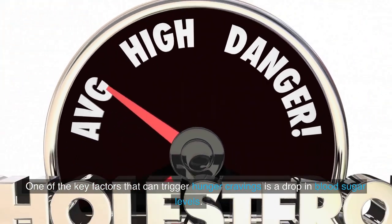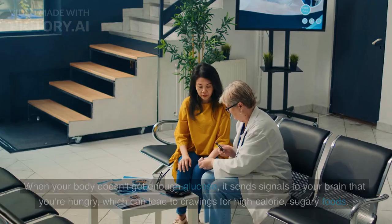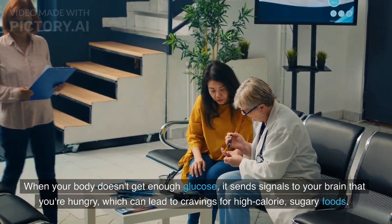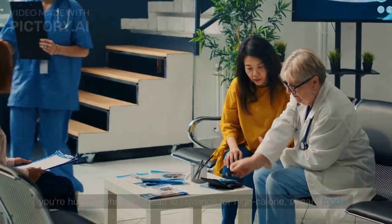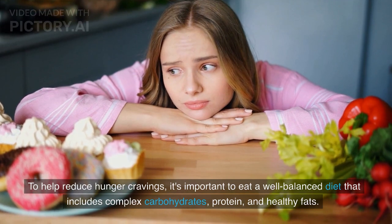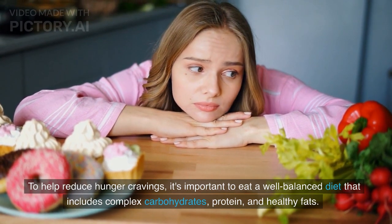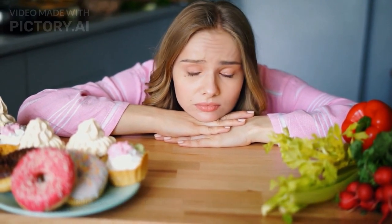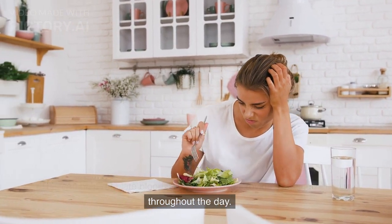One of the key factors that can trigger hunger cravings is a drop in blood sugar levels. When your body doesn't get enough glucose, it sends signals to your brain that you're hungry, which can lead to cravings for high-calorie, sugary foods. To help reduce hunger cravings, it's important to eat a well-balanced diet that includes complex carbohydrates, protein, and healthy fats, which can help regulate blood sugar levels and provide sustained energy throughout the day.